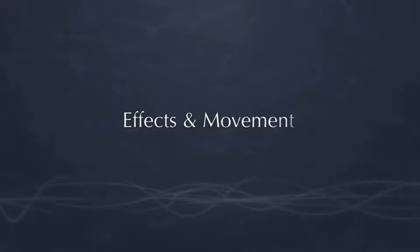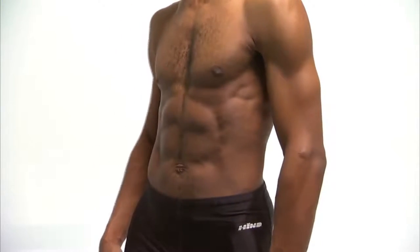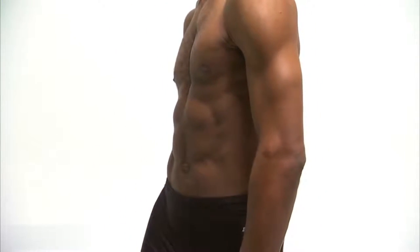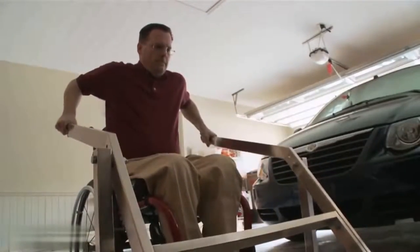Of the thoracic levels of injury, a T1 injury impacts movement and sensation the most, while an injury to T12 impacts them the least. Injuries at or below the thoracic spinal levels result in paraplegia, or the loss of movement and sensation in the legs, and can also impact control of the trunk. Hands, arms, neck, and the ability to breathe are usually not affected.